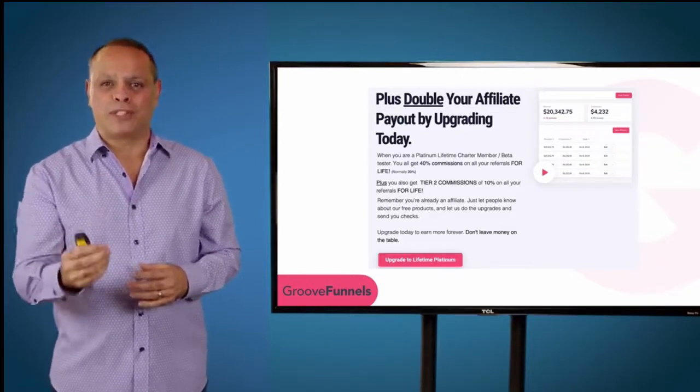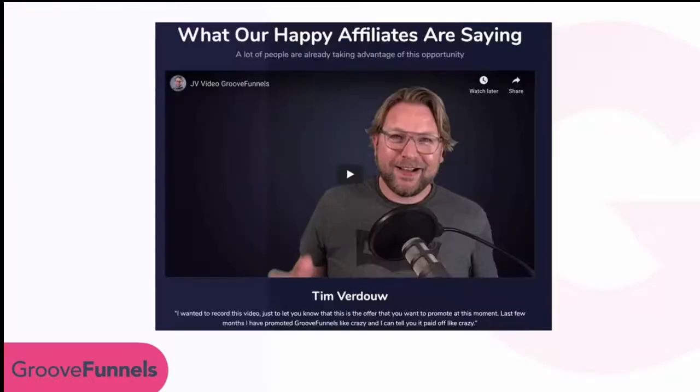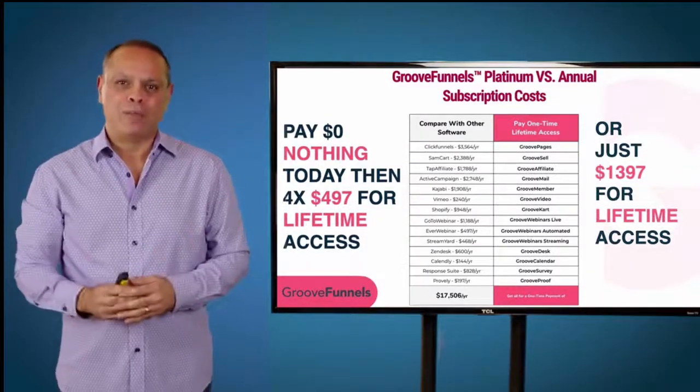Results are not typical, but take a look at what GrooveFunnels has done for some people. Angie Norris started marketing just over a year ago when she left corporate America and made over $10,000 in her first week, and over $50,000 in her first 60 days promoting GrooveFunnels. Tim Verdo makes over $15,000 a week promoting GrooveFunnels. Jeremy Gislason, Martin Bodeker, and Paul Murphy are each making a full-time living promoting GrooveFunnels.